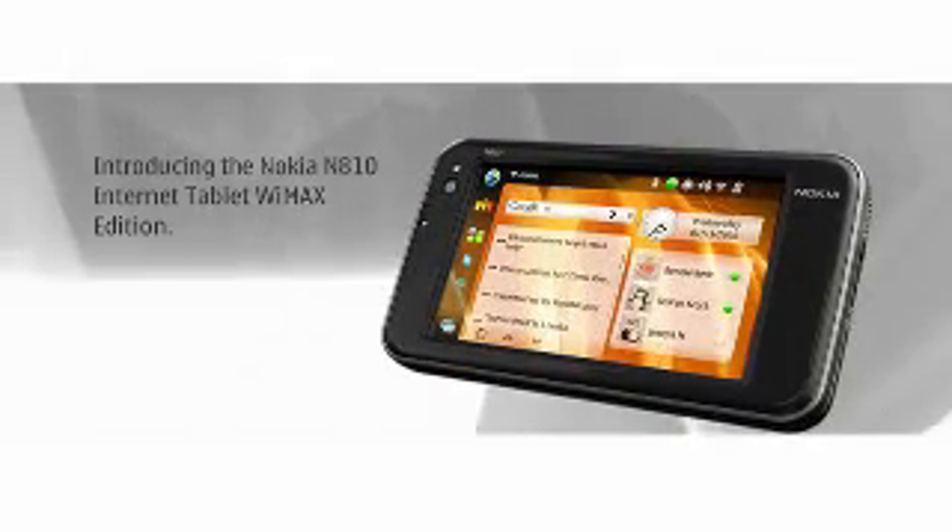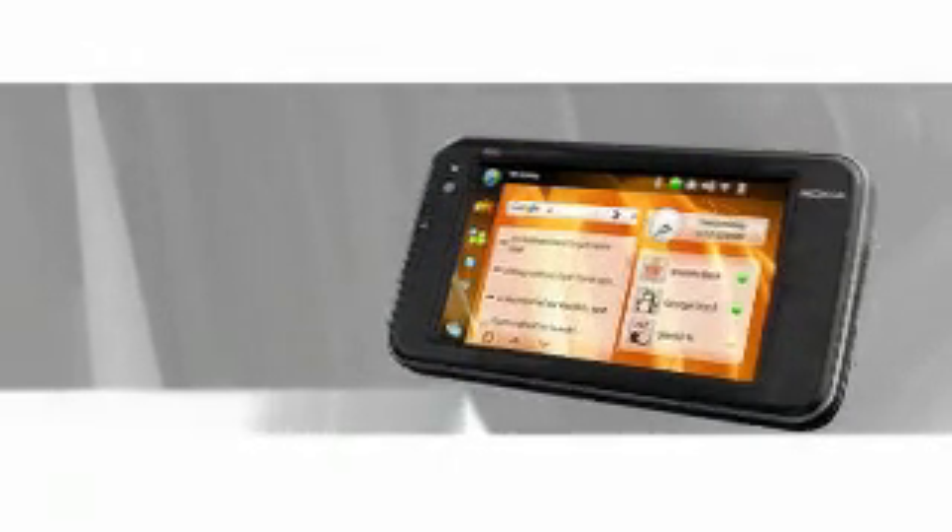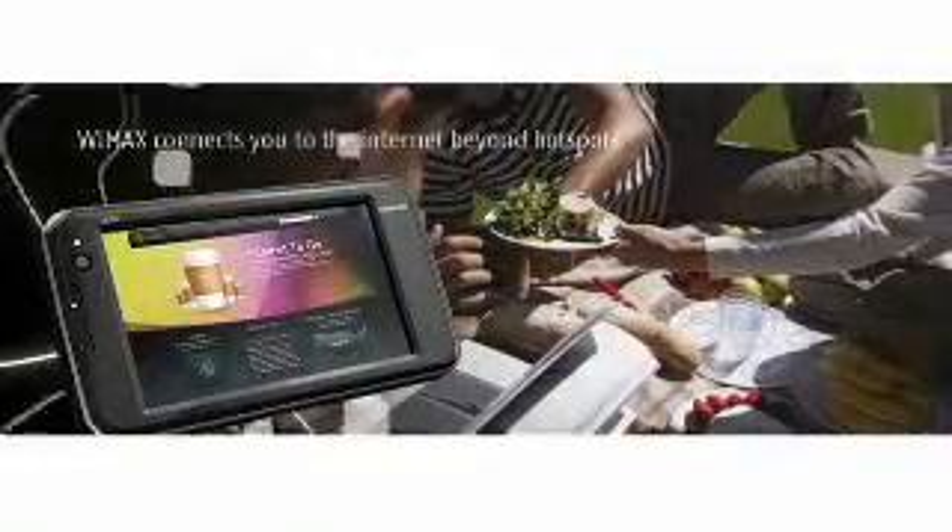The Nokia N810 gives you a full internet experience without carrying your laptop around. With WiMAX and WLAN connectivity, you can go anywhere you want and still have full access to the internet. Everyone seems to want to be so tied into the internet these days — can't be without it. Entertainment is so important, so let's start there — walk us through the entertainment features.